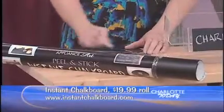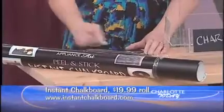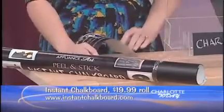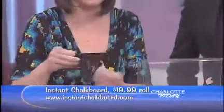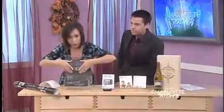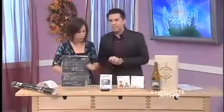A roll like this goes for $19.99, and it can be found at instantchalkboard.com. Great fun — you can write on it, and then you just peel it off. Peel off the back and stick it to a table or a wall. As long as you teach your children to stay within the lines and don't go outside the chalkboard.